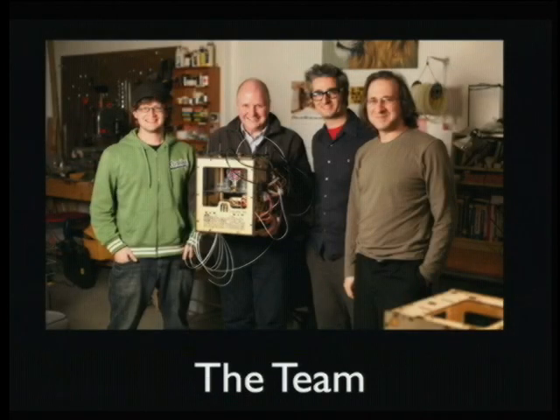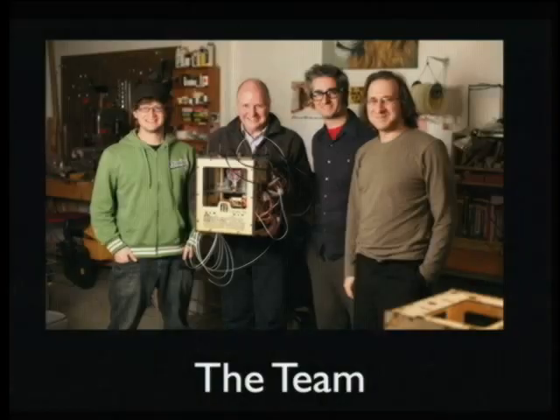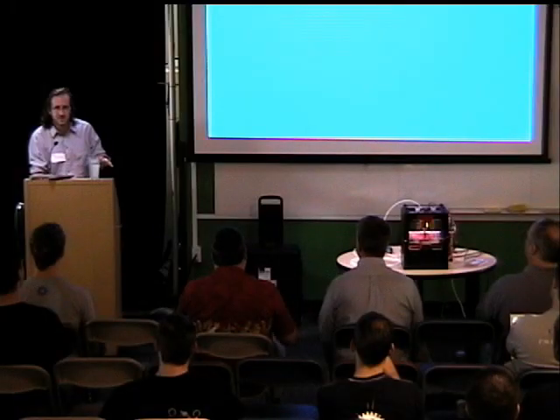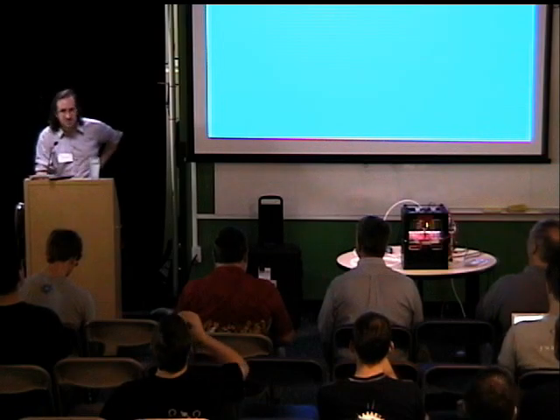MakerBot — I'm Adam Mayer, that's Zach Cooke, Brie Pettis is there, and that gentleman second from left is Adrian Bowyer. He's the founder of the RepRap Project. RepRap is a similar project with the express goal of creating a 3D printer that anyone could build that could actually create its own parts. This is a child project of RepRap.